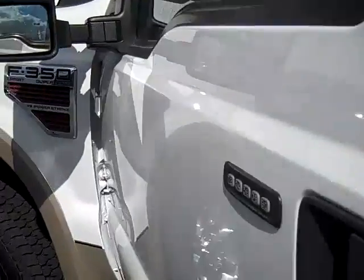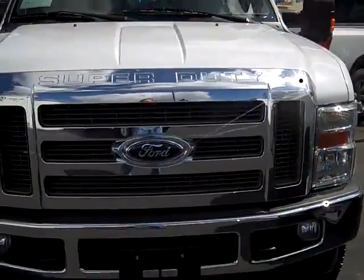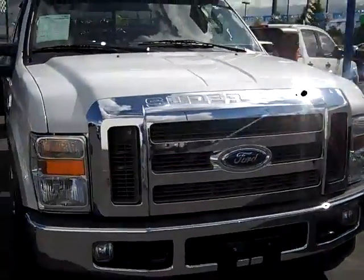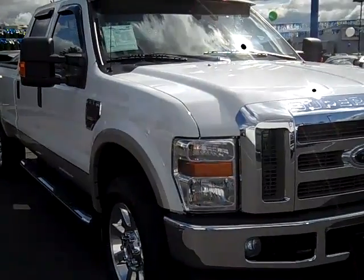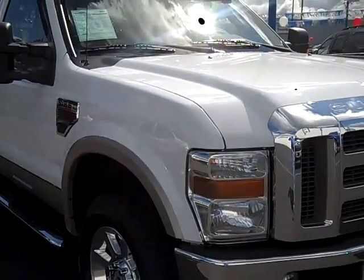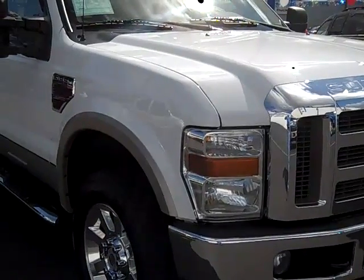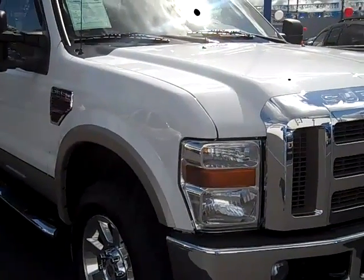Folks, give us a call at 503-665-0101. We're right here directly to see these trucks and many others that have been completely gone through by Ford Certified Techs at 1940 East Powell Boulevard, Gresham, Oregon 97080. From your home or office, check out this vehicle and watch our videos at www.greshamford.com.